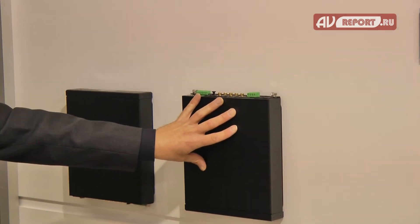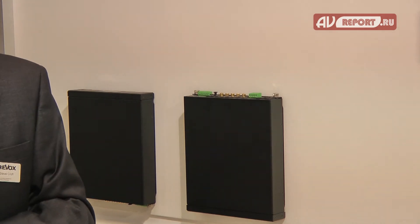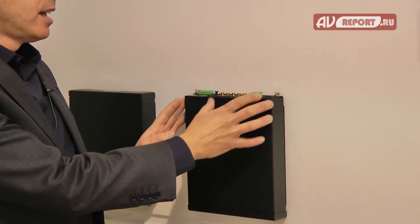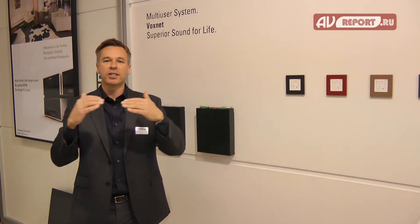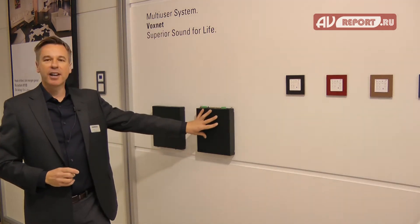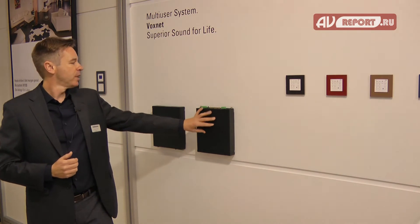Here you have the Voxnet 219 amplifier. The first thing you'll notice is it's extremely compact — it's a 50 watt per channel amplifier that uses pulse width modulation, so it runs very cool. You can have two Voxnet amplifiers in one U of rack space, and each amplifier provides music and high quality sound to each room.